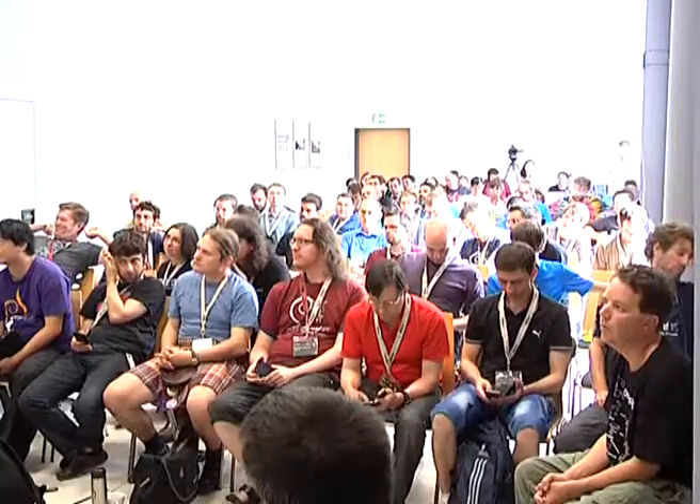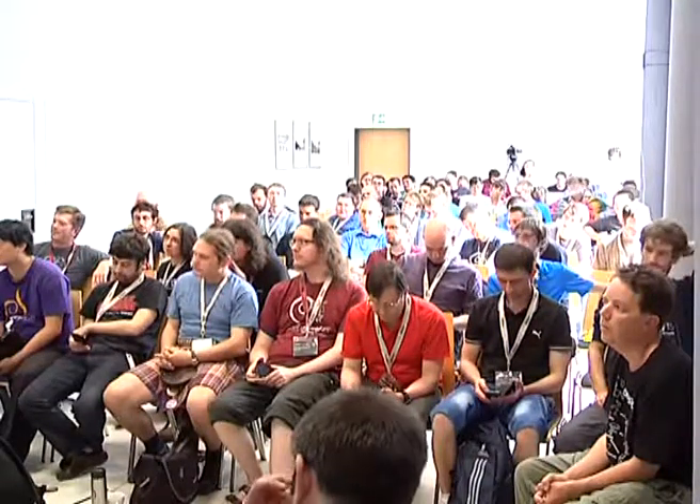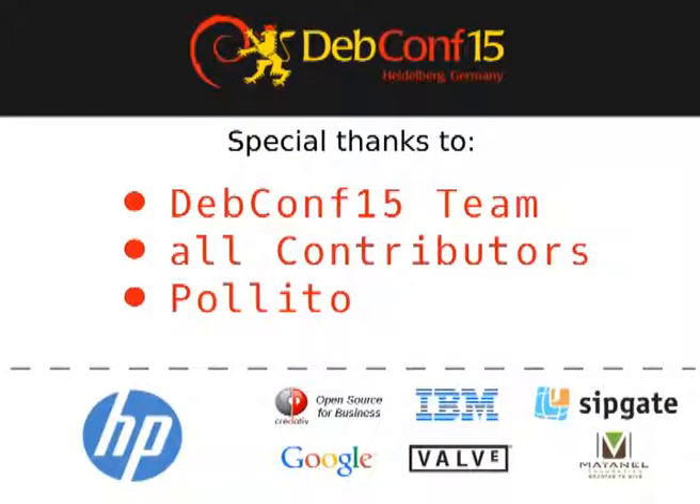We're out of time. Later today there'll be work on derivatives-related Debian infrastructure. Tomorrow or the next day there's a BoF between derivatives and also another derivatives work session. Thank you everyone for coming and see you around.